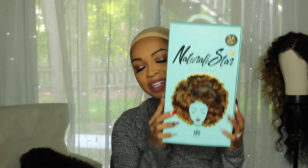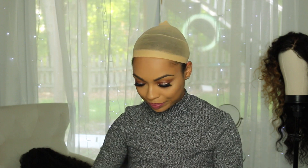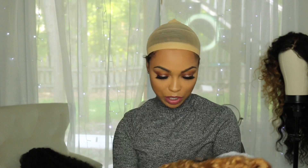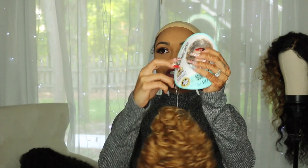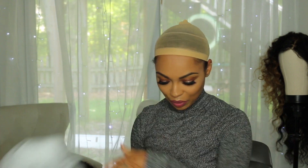Moving on, I'm going to open her up — it does have a really deep part. Let's get all this paper off. This is what she is supposed to look like right here. We're going to try her on now. This is something completely different for me — you guys know I like to stick to long hair or bobs — so we're going to see what she's giving. I'm going to cut off the tag.